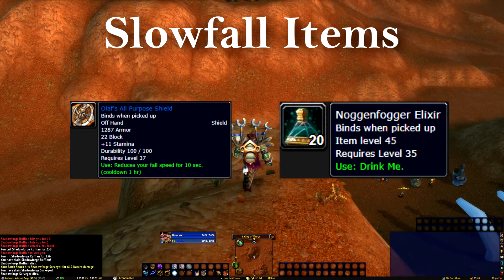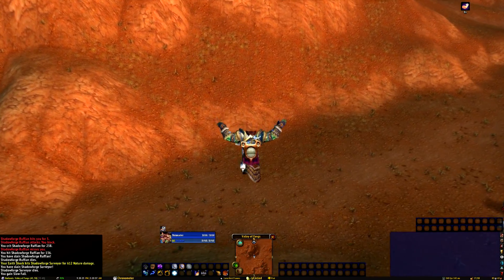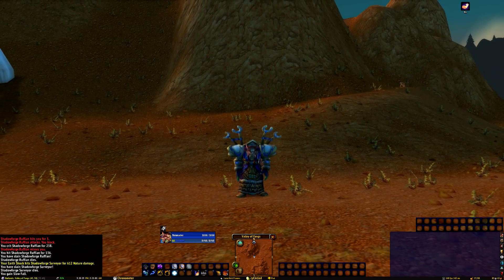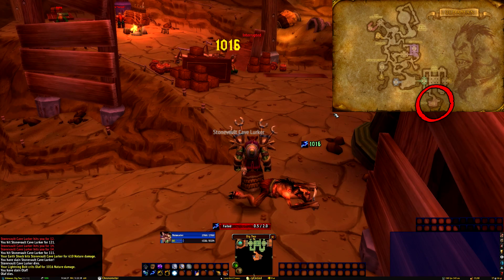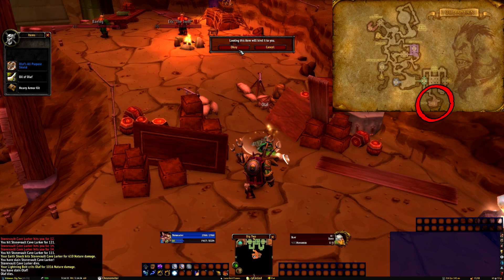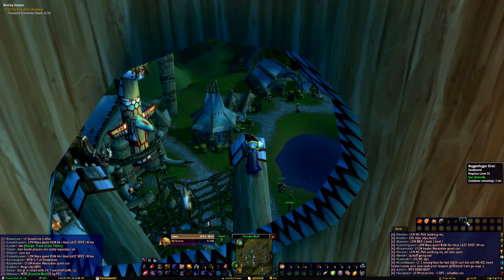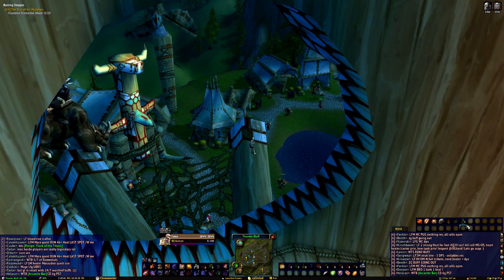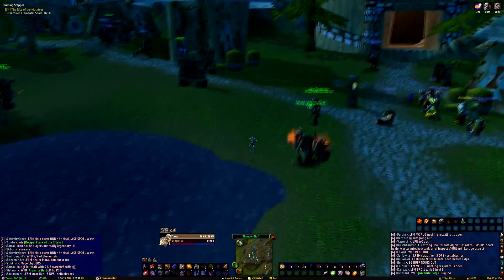Next we have Olaf's All Purpose Shield, and for those that can't use shields, the Noggin Fogger Elixir. Slowfall items are incredibly useful and decrease the time spent getting from one location to another, as well as helping you get away from the opposing faction on certain occasions. Olaf's All Purpose Shield can be picked up by Horde only from Olaf, who is the first dwarf in Uldaman. The shield will give you a slowfall for 10 seconds on an hour cooldown. Alternatively, we can grab the Noggin Fogger Elixirs from Maren Noggin Fogger in Gadgetzan, which can buff us with a 2 minute slowfall about 33% of the time.